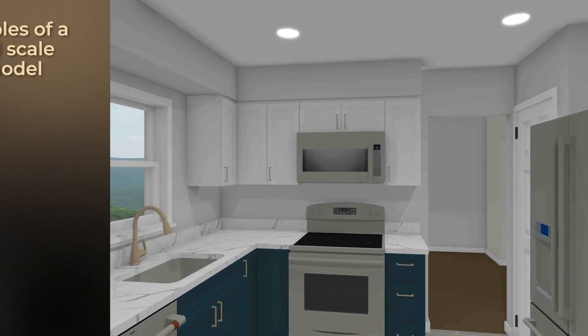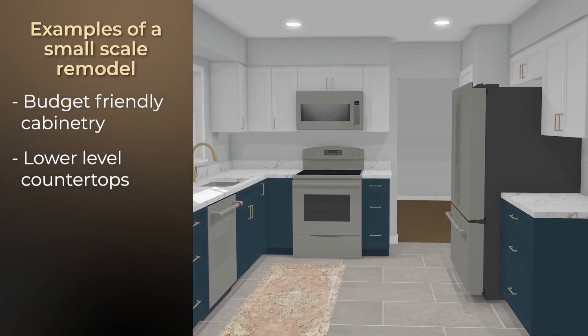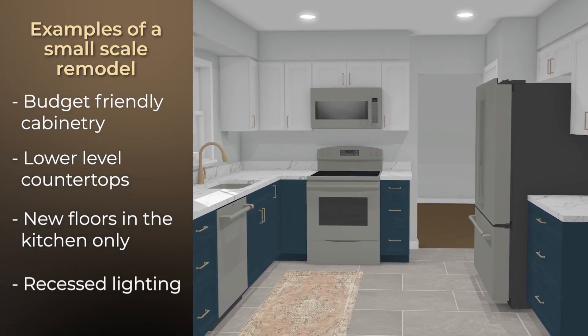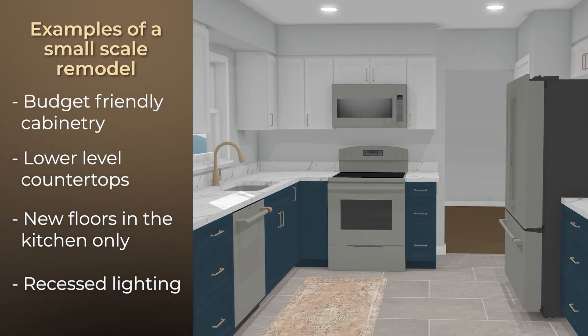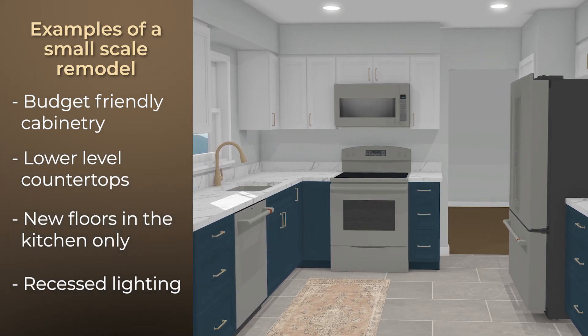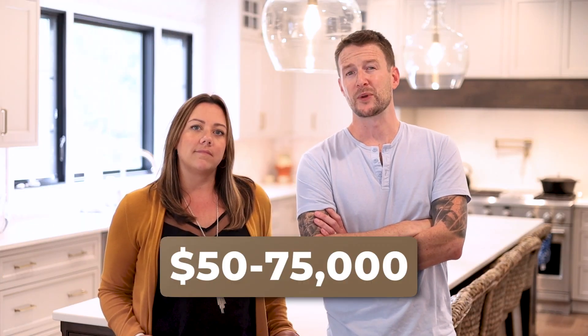For a small-scale renovation, we are not removing any walls or allowing the scope to creep into an adjacent room. In this example, we'll use budget-friendly cabinets, lower-level granite or quartz countertops, new floors in the kitchen only, and we'll add some recessed lighting. We call this a rip-and-replace remodel, which is essentially just refreshing the space while keeping the existing footprint the same. You'll work with an in-house designer to select all of the materials for the project, and most of these kitchens will cost somewhere between $50,000 and $75,000. These renovations are typically really good for ROI, so keep this in mind if you do plan on moving relatively soon.